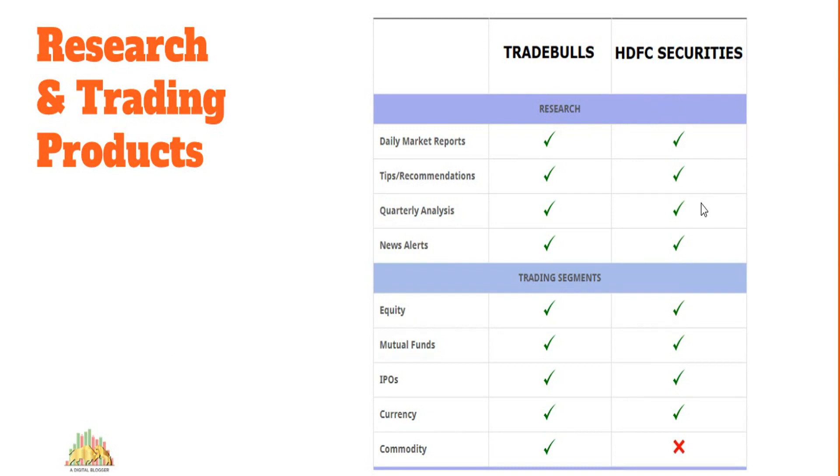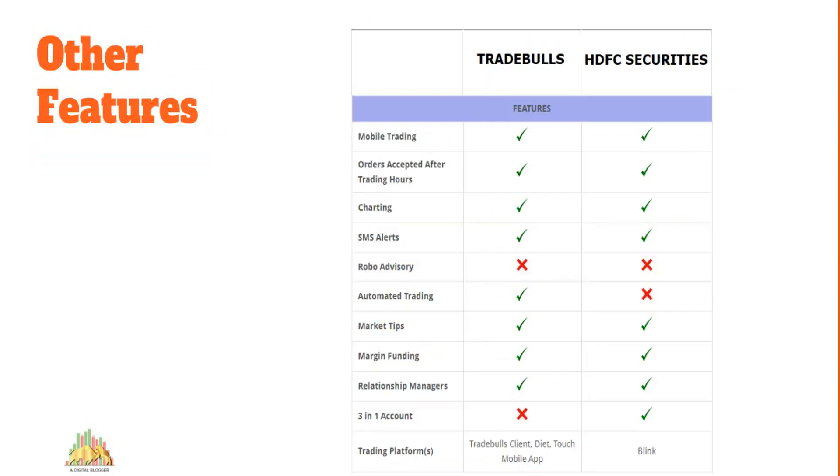When it comes to research reports and recommendations, HDFC Securities wins marginally. The difference isn't huge, but if you want to trust your broker's tips and reports, HDFC Securities is the better choice. One concern with HDFC Securities, however, is that you cannot trade in commodity segments — this is not a problem with Trade Bulls, which allows commodity trading.